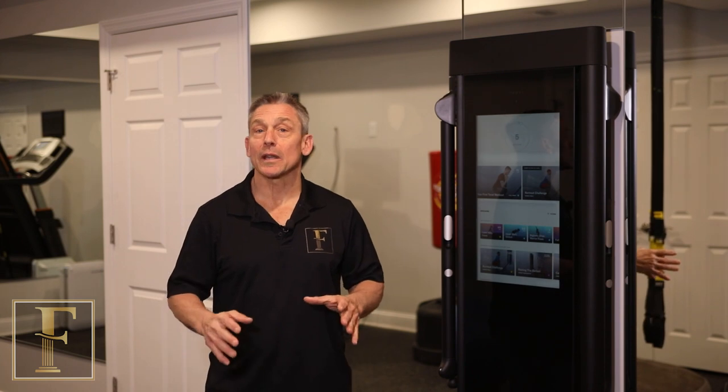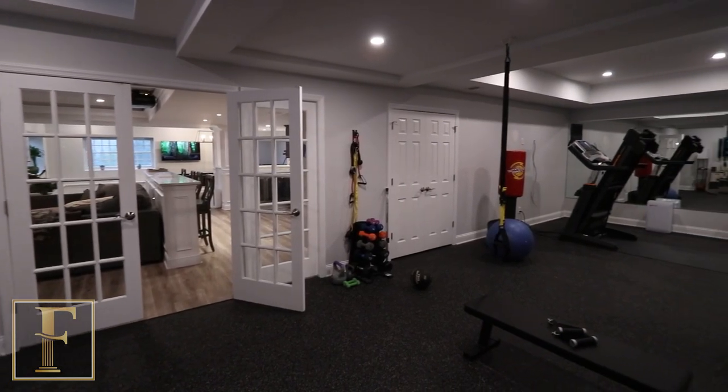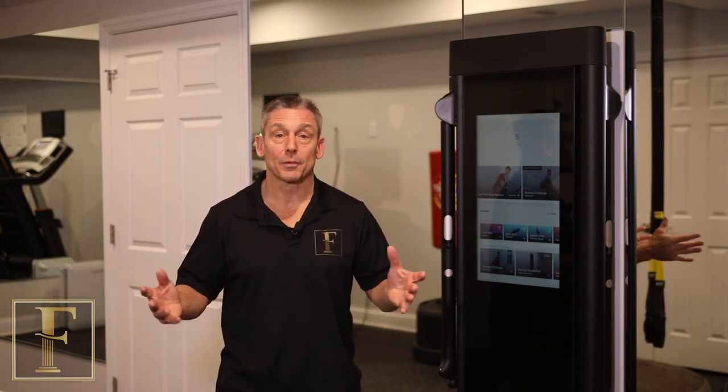We're in this great large gym complemented by these glass French doors. It has it all — rubber mat floor, multiple tray ceilings hiding the ductwork, sauna, even this personal training system mounted to the wall with TRX straps. Just done really nice.